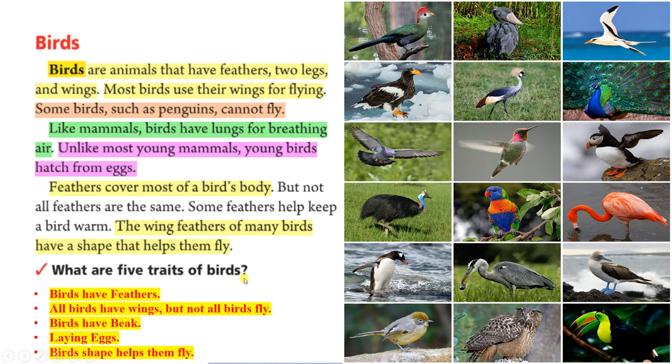What are five traits of birds? Birds have feathers. All birds have wings, but not all birds fly. Birds have a beak. They lay eggs. A bird's shape helps them fly.